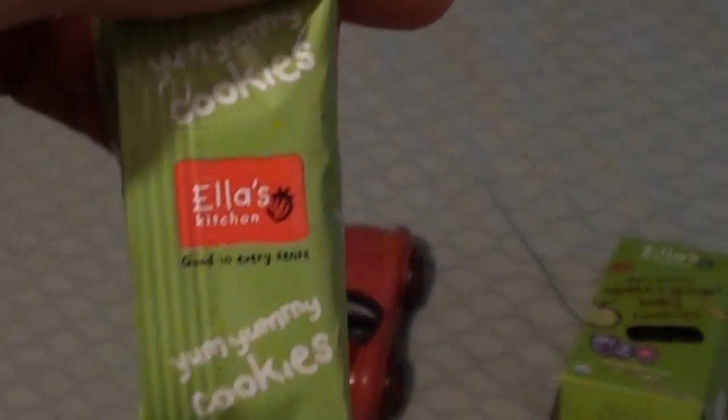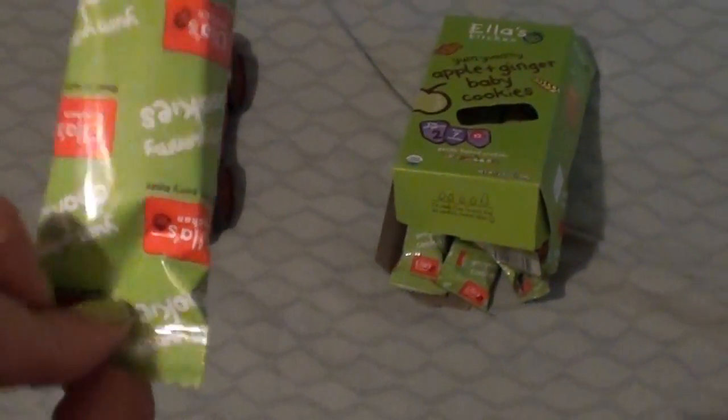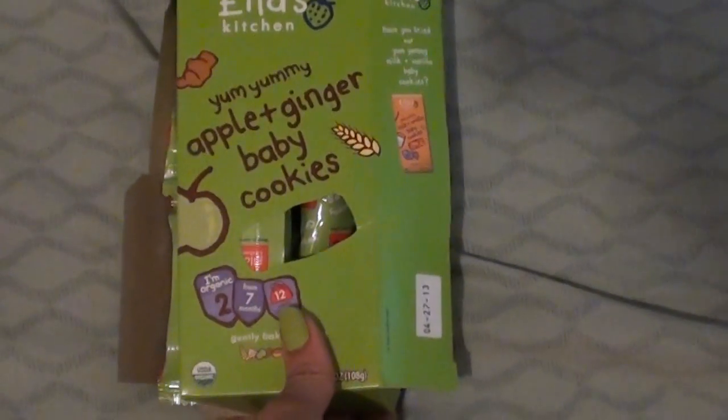They kind of look like the teething biscuits — it's kind of that texture. Jaden didn't like them and I tasted them; they're kind of bitter but they would be perfect for babies. They're conveniently individually packaged, great to stick in the diaper bag, and yeah, those would be great for babies.